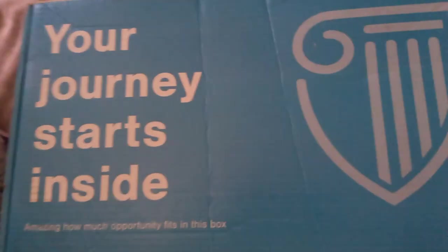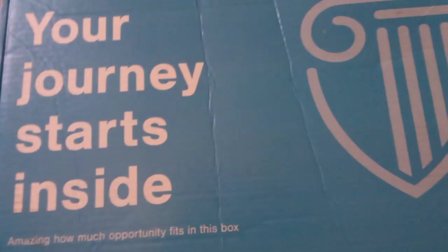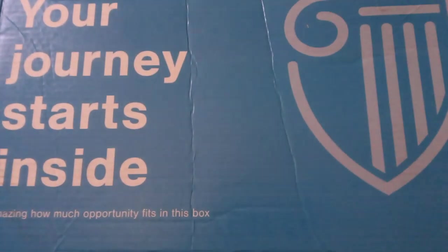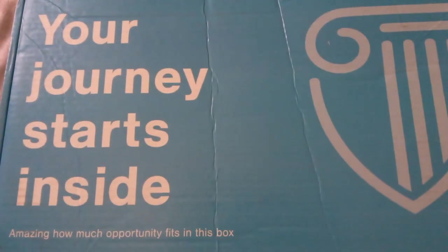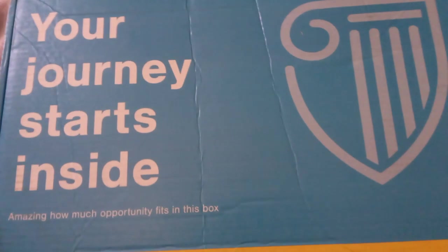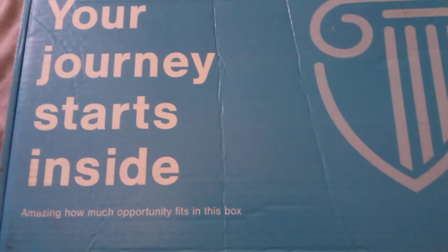Hey friends, so this is my package that I got from Strayer University. I'm going back to school and I've chosen Strayer. One of the programs they have — they have a lot of programs — but one is that they provide you with a free laptop for your online schooling. So this is my free laptop. I'm going to open it up.